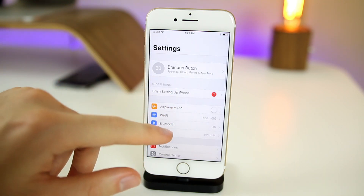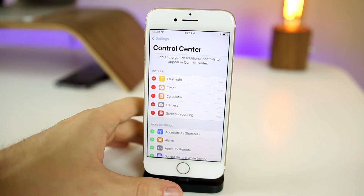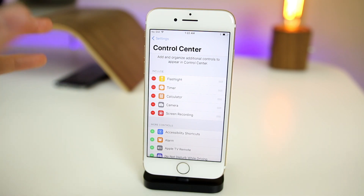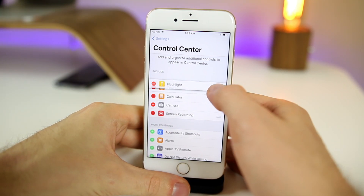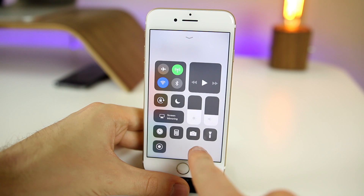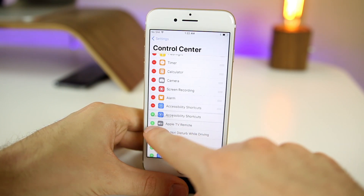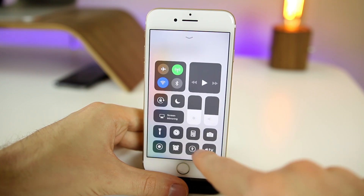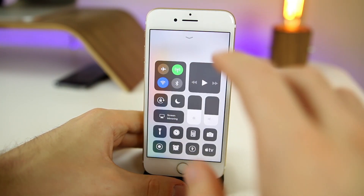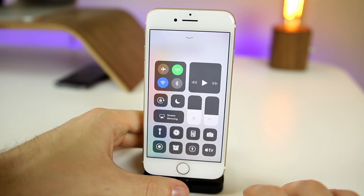If we go into Settings and scroll down to Control Center, you can see you can add and organize additional controls. This is literally just like a jailbreak tweak, which is awesome. You can move around the icons — for example, move the flashlight below the camera. You can add the alarm, accessibility shortcuts, Apple TV remote, and they all add up at the bottom of the Control Center. I've actually grown to really love this new Control Center, especially the customizability.